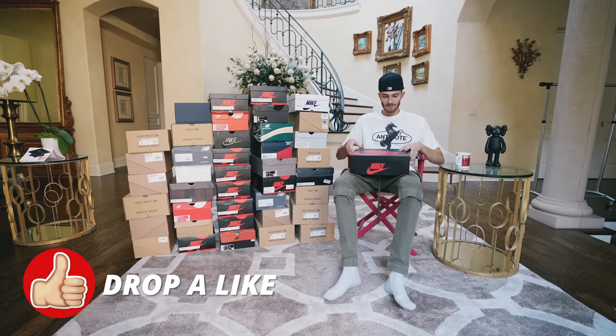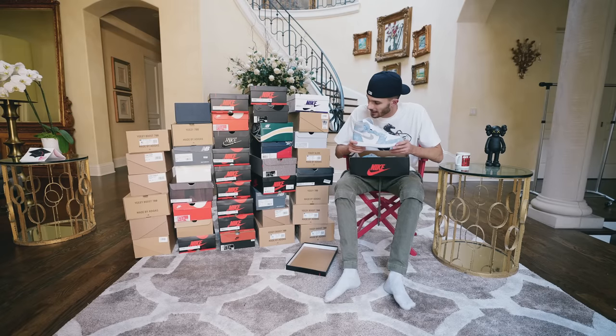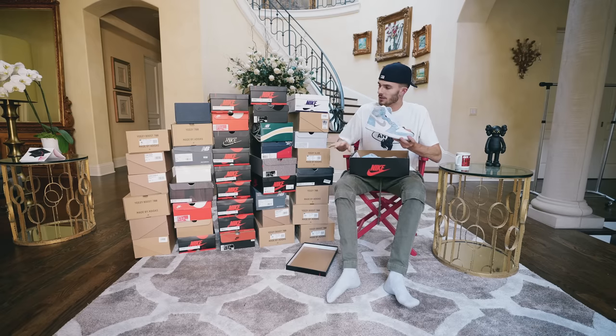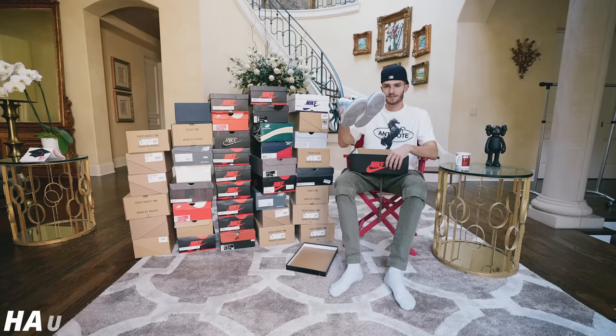For the first sneaker, we have a pair of Jordan 1s — these are the Hyper Royal Jordan 1s. I know I have a few pairs of these in this pack. These go for around $450. This is one of the more popular recently released Jordan 1s, and I believe we can price these at $450.